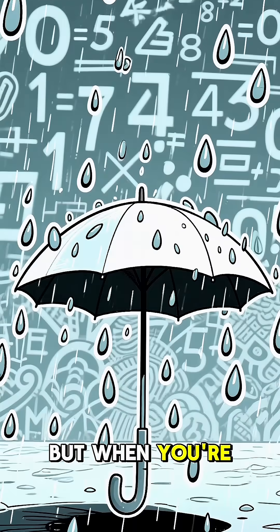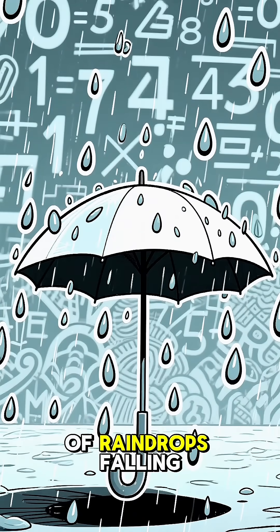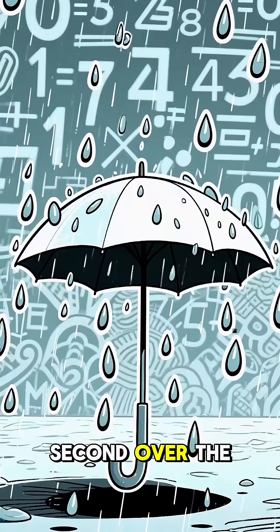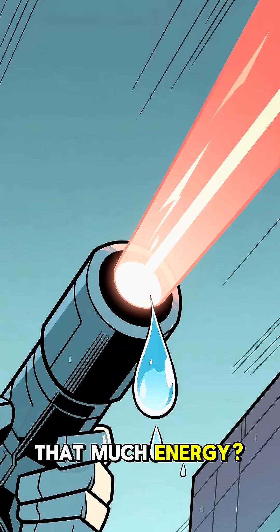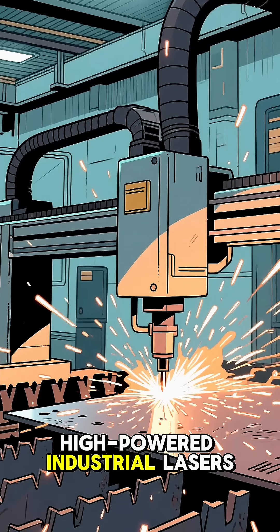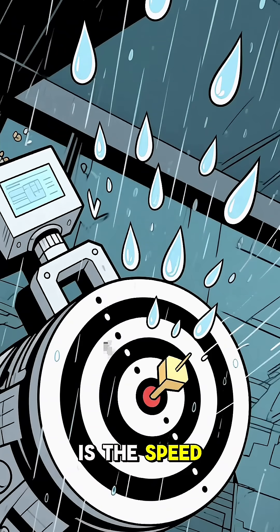That might not sound like much, but when you're talking about a moderate rain shower, you're looking at thousands, even millions of raindrops falling every single second over the area of a typical umbrella. Could a laser deliver that much energy? Absolutely. High-powered industrial lasers can slice through steel, so a few raindrops are no problem.